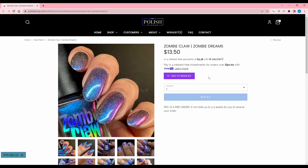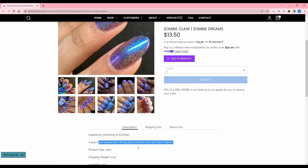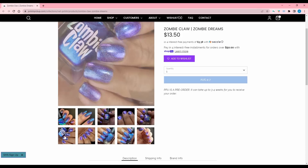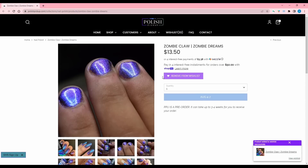And finally we have Zombie Claw, Zombie Dreams, inspired by dreaming of zombies. It is a gray base loaded with strong blue shimmer and red black flakies. 200 are available. This is pretty interesting and I do like it — I'm gonna add this to my wish list. And so that is all the polish.